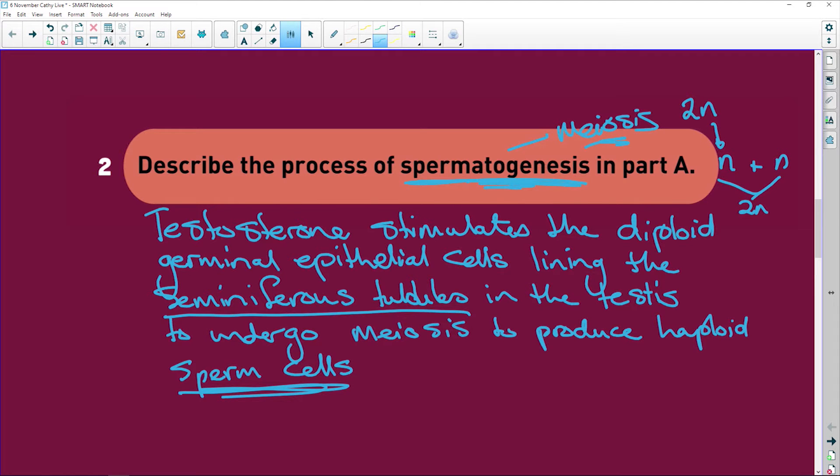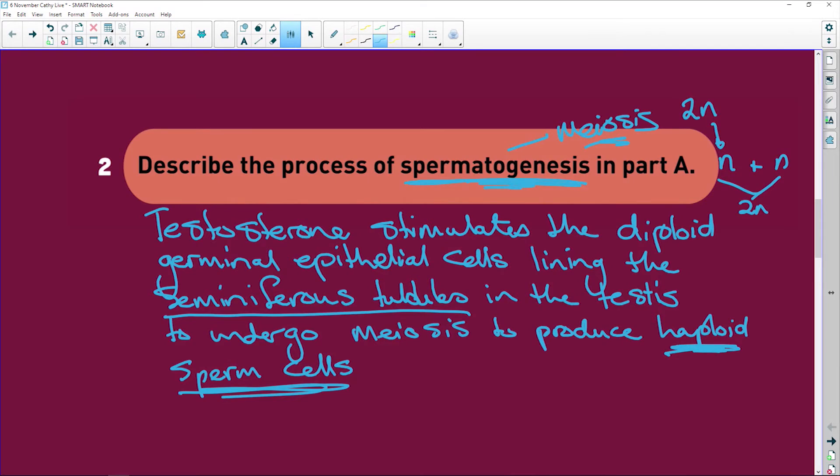Remember that the seminiferous tubules are what the testes are made of — there are hundreds of meters of coiled seminiferous tubules. The germinal epithelium lining those tubules contains diploid cells, and it is testosterone that stimulates them to undergo meiosis in the seminiferous tubules of the testis and produce haploid sperm cells.